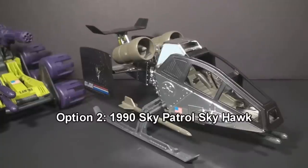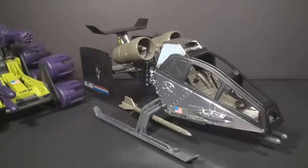Like the Sky Patrol Skyhawk from 1990. If chosen, it would be the first Sky Patrol vehicle reviewed on this channel, which is pretty exciting, and it would tick off another 90s review. And it might be kind of fun to review — I mean, just look at it. It's all shiny. If you would like to see a review of the Sky Patrol Skyhawk, select option two.